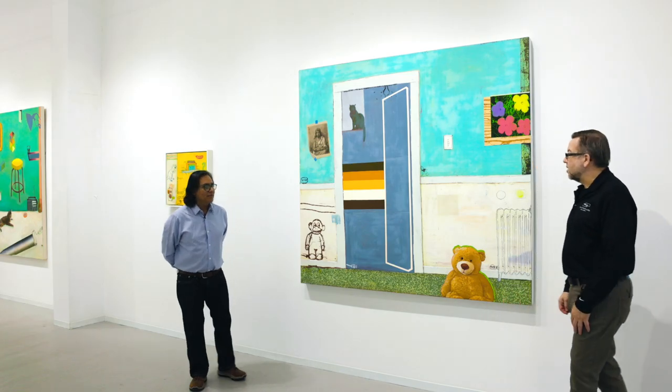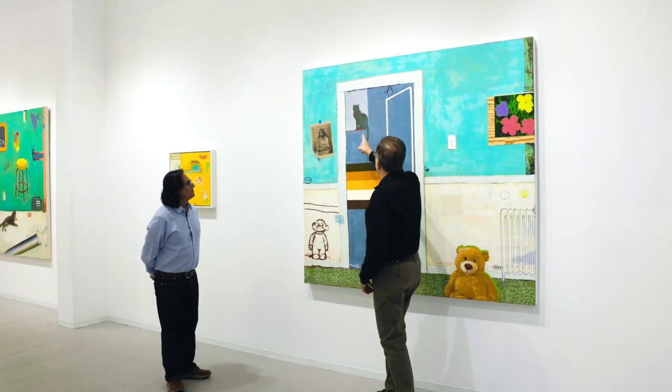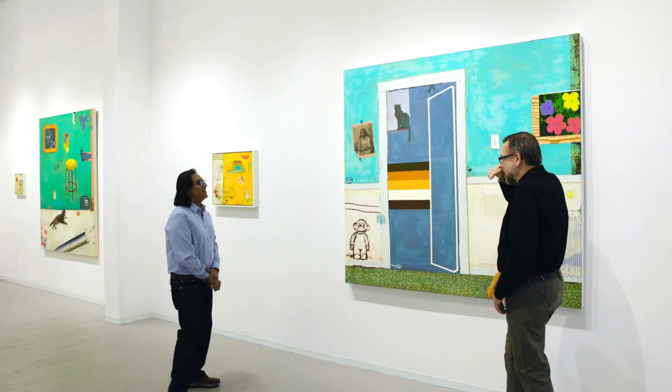We're standing in front of a painting called Caretaker. When I first saw this, I immediately figured that Louis was the caretaker, taking charge of everything as cats always do — at the highest point, of course, dominance.